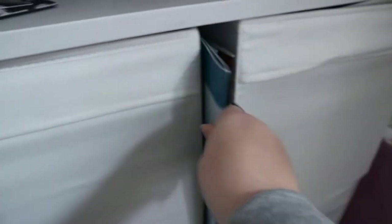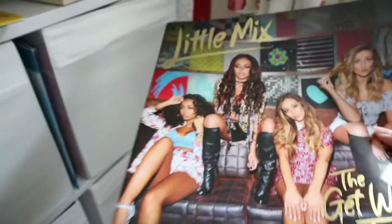In the drawer I have all my annuals and programmes from different shows I went to. I have a Leinster Rugby one, The Lion King booklet — which I love — Little Mix from The Get Weird Tour last year, X Factor 2014, Dirty Dancing, Disney on Ice, and Wicked. I also got a Chicago one when I went to see Chicago, but it doesn't seem to be in here.